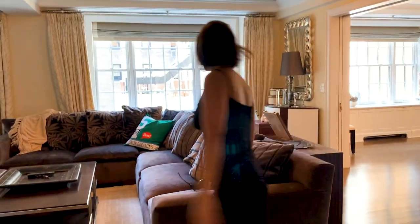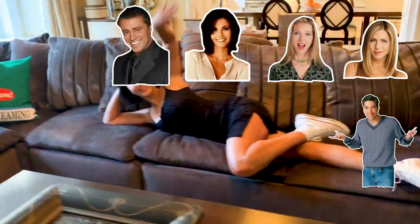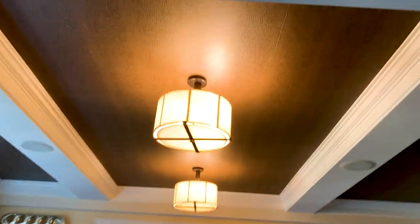I can fit all of my friends on this entire couch — one, two, three, four, five, six, seven, eight, nine, ten. Whoa, look at the ceilings — leather ceilings!